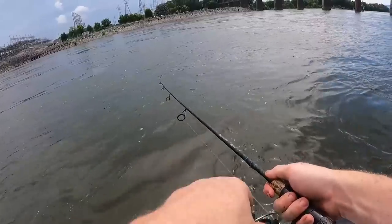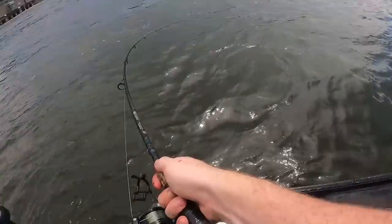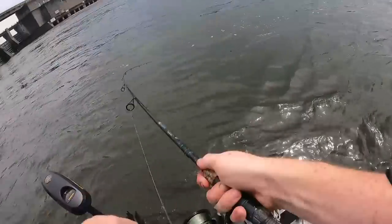She went to the bottom. I'm reeling fast enough to keep her off the bottom because it's really rocky right here, but not super fast so she stays near the surface. Missed one, missed another one. Dang it.